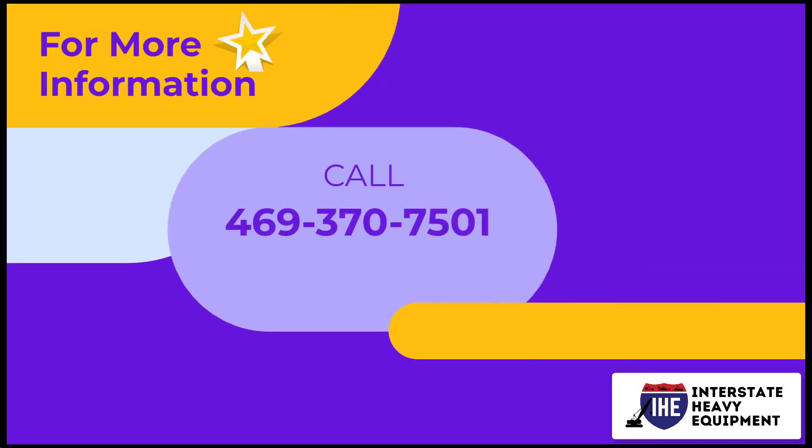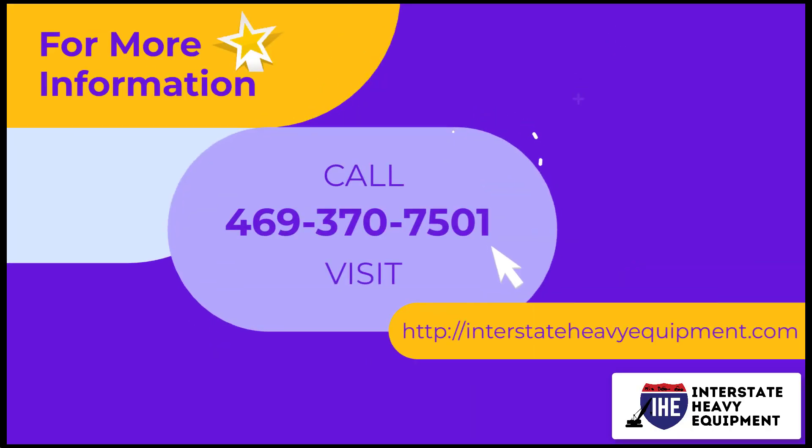For more information, call 469-370-7501 or visit interstateHeavyEquipment.com.